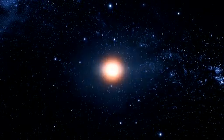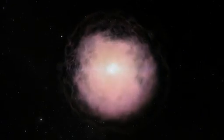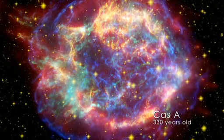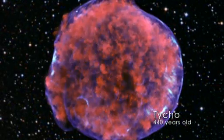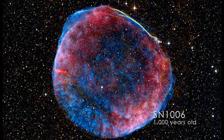About two or three times a century, a massive star in our galaxy explodes. The star's core may survive as a neutron star or a black hole, but the rest of it rushes into space as swiftly expanding debris behind a powerful shockwave. As the supernova remnant grows, it sweeps up interstellar gas and gradually decelerates. Yet even thousands of years later, its imprint on the galaxy remains impressive.